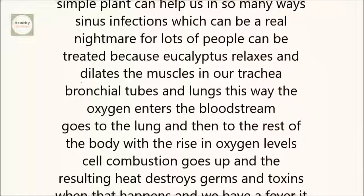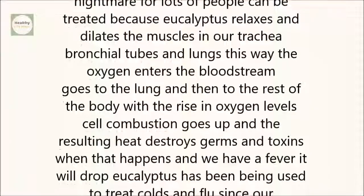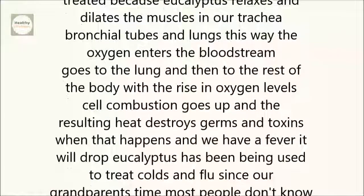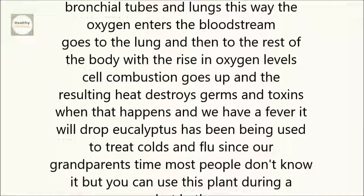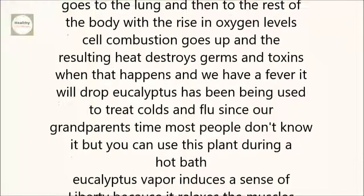This way, the oxygen enters the bloodstream, goes to the lungs, and then to the rest of the body. With the rise in oxygen levels, cell combustion goes up, and the resulting heat destroys germs and toxins. When that happens and we have a fever, it will drop.